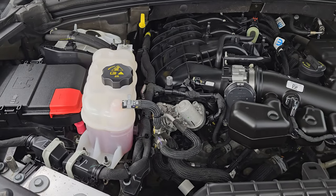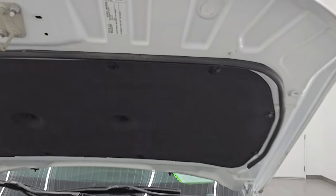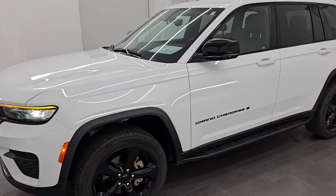This Jeep has been fully safety-checked and inspected by our service shop, with a fresh oil and filter change and all fluids checked and topped off. The shocks are doing a great job holding that hood up. There is the emissions sticker, and this Jeep is 100% ready to go.